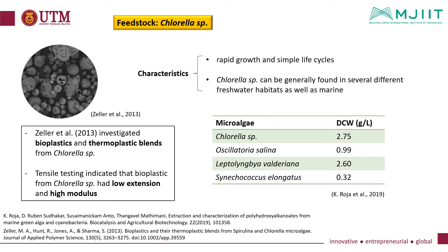In this project, chlorella species will be the source of research to extract PHA, as it has a characteristic of rapid growth and simple life cycles. Chlorella species can be generally found in several different freshwater habitats as well as marine. Based on a study, Zeller investigated bioplastics and thermoplastics blends from chlorella species. Tensile testing indicates that bioplastics from chlorella species had low extension and high modulus. Another study showed that chlorella species are capable of obtaining higher growth at optimum culture conditions compared to other microalgae which can produce PHA.